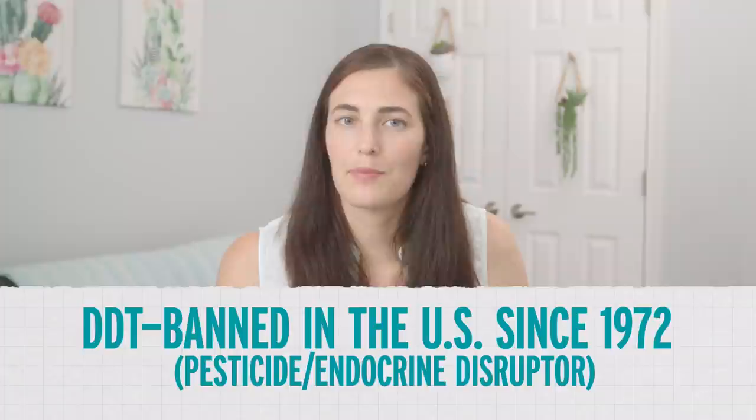Microplastics can have a lot of things in them and on them that are bad. DDT, for example, is one of the things that will stick to microplastics. Not all places in the world have banned DDT. Plus, it sticks around for years. And even when it does break down, its breakdown products are also toxic. And they'll accumulate through a process called biomagnification.